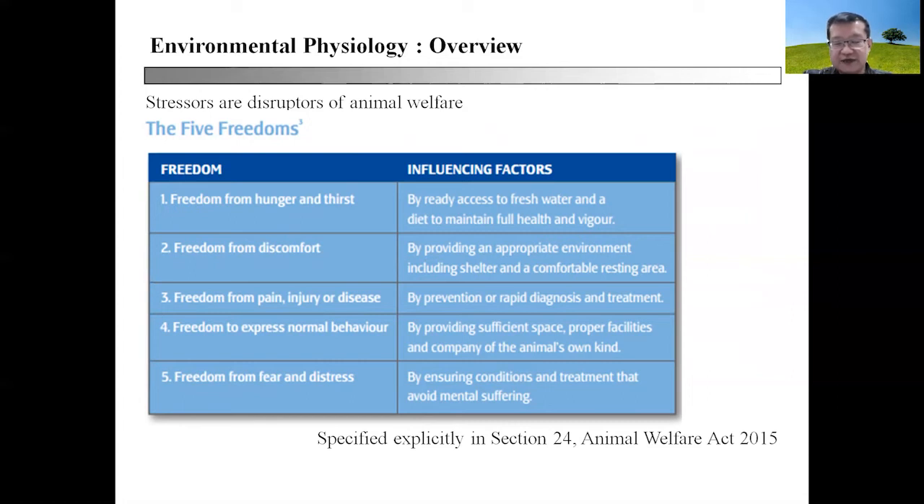This covers the mitigation strategies to minimize disruption from physical, environmental, and emotional stresses. The influencing factors in the second column determine whether the animal can fulfill each of the five freedoms required to live in their environment. These five freedoms are also explicitly specified in Section 24 of the Animal Welfare Act 2015 — something important for a vet to know.